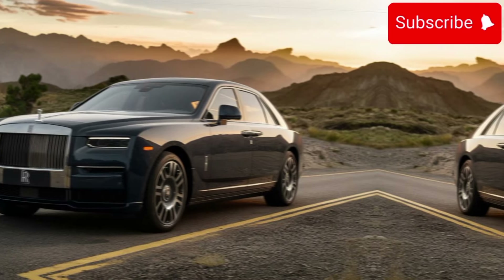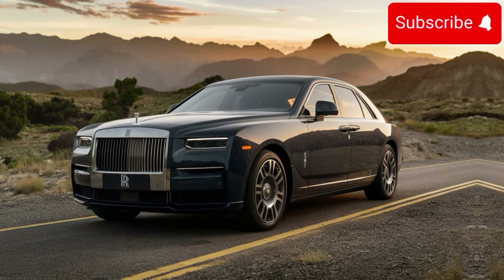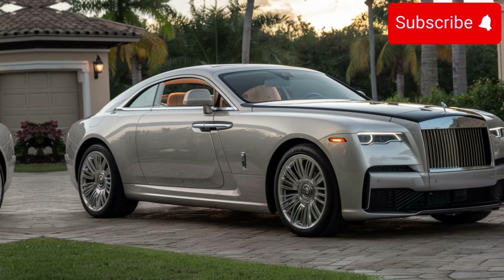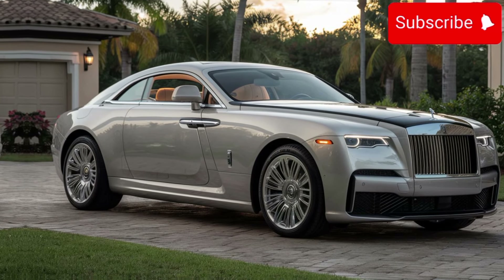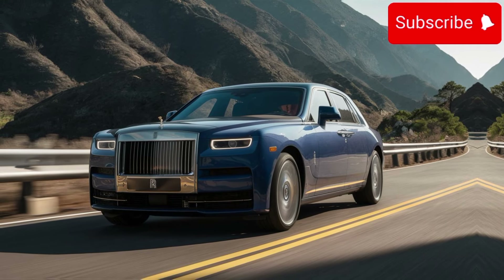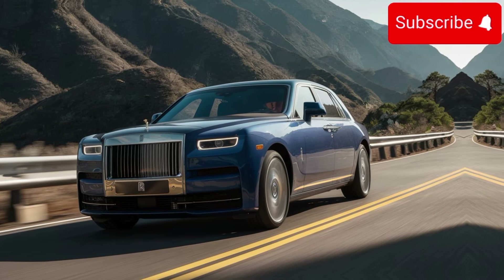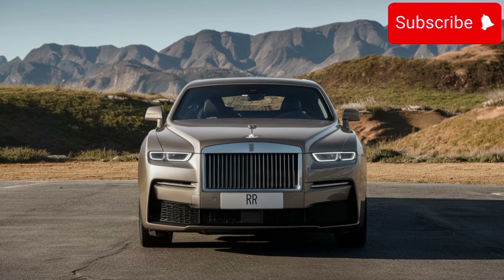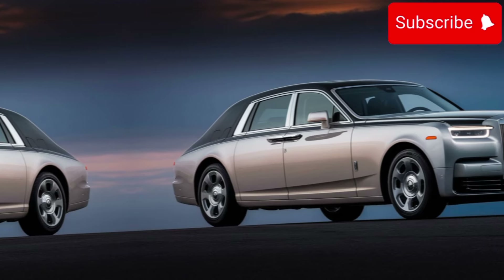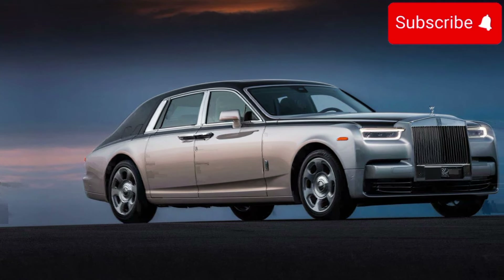Seating in the Sweptail is nothing short of sublime. Sink into the sumptuous leather seats, which are not only heated and ventilated, but also offer massage functionality for ultimate comfort on long journeys. With ample legroom and panoramic views through the expansive windows, every ride in the Sweptail is a first-class experience.